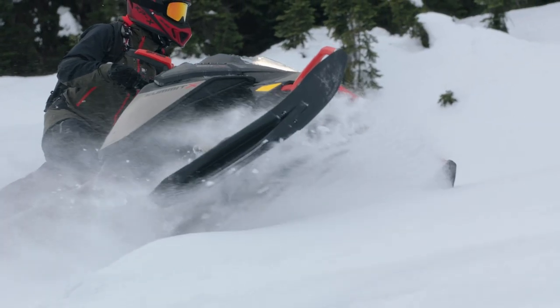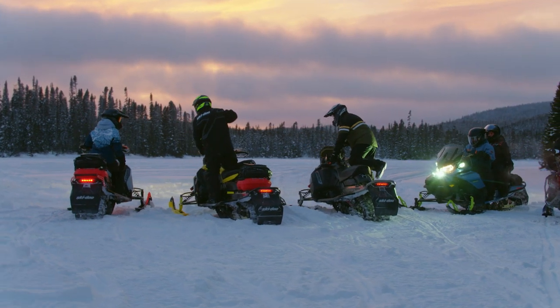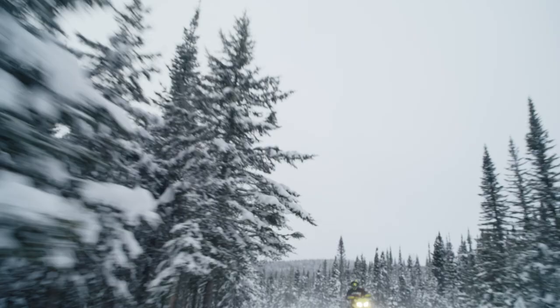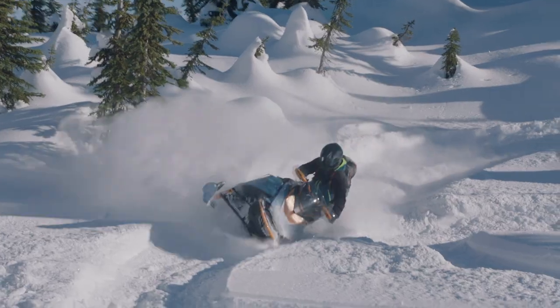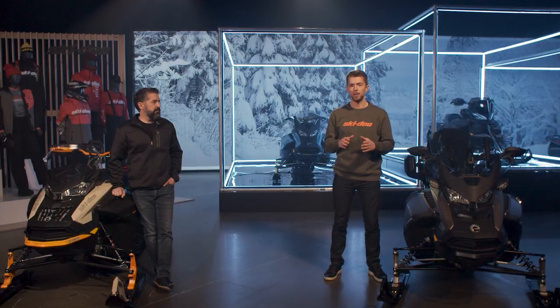At Ski-Doo, we are constantly innovating with purpose. It's why every segment of the lineup has something new to offer for 2022. Whether it's striking new colorations, amazing accessory options, or innovative new suspensions, there's definitely never been a lineup quite like this.